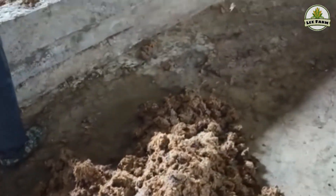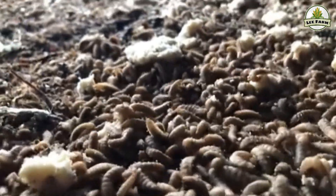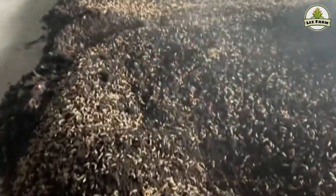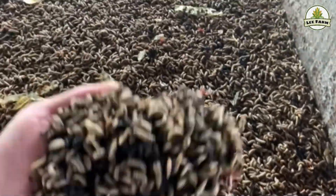First: highly efficient organic waste processing. Black soldier fly larvae rapidly consume organic waste such as kitchen scraps, livestock manure, brewer's spent grains, soybean residue, and more. They can reduce waste volume by 50 to 90 percent in just a few weeks, without producing bad odors and while limiting greenhouse gas emissions.